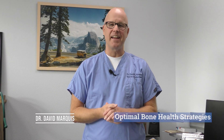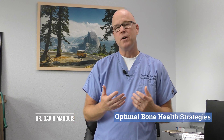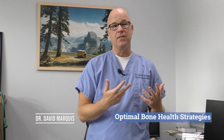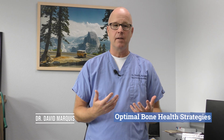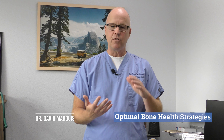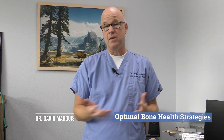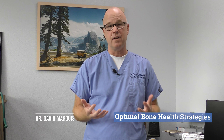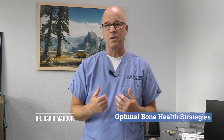Hey everybody, Dr. Dave Marquess here. I wanted to talk to you about bones. I have a lot of patients that deal with osteopenia and osteoporosis, and they'll come in and say, 'Do you think I should be on drug XYZ?' And I'm like, 'I don't know — what have you done thus far to try to understand your skeleton, preserve what you've got, and maybe restore some of it?'